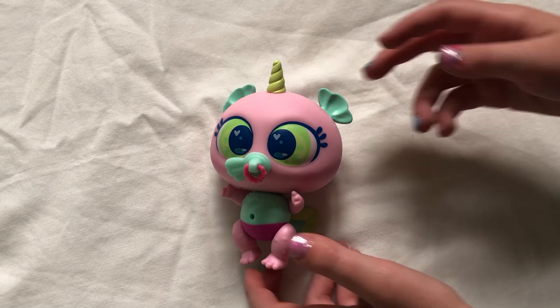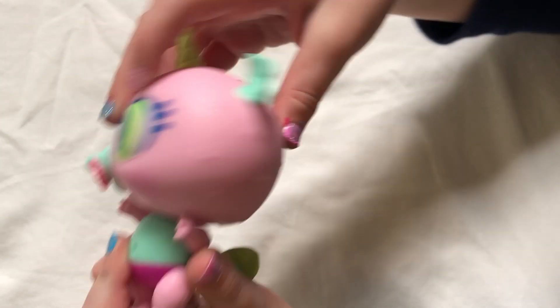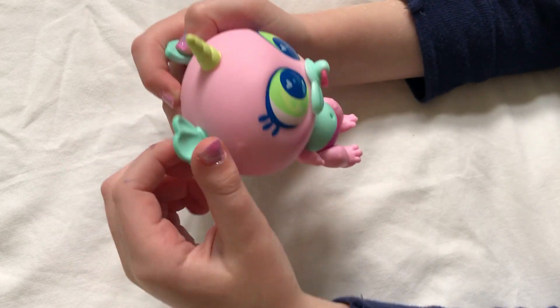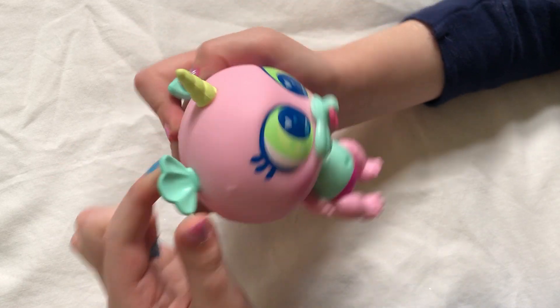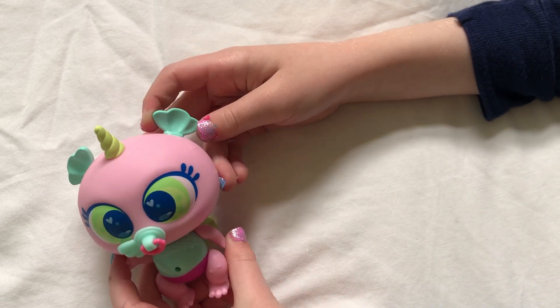Today I'm going to show you Aquamar's skin first. He is pink. He has the same ears as Aquarini, but a different color.